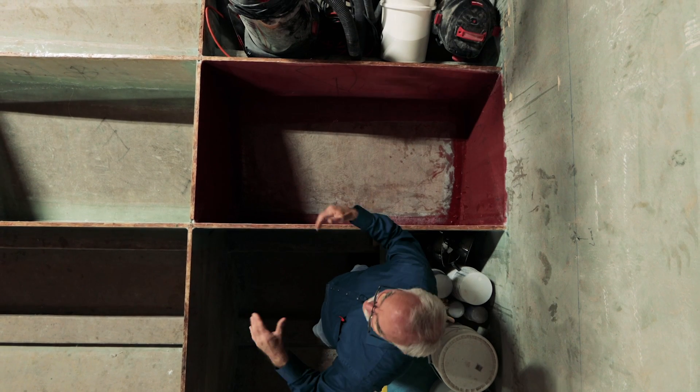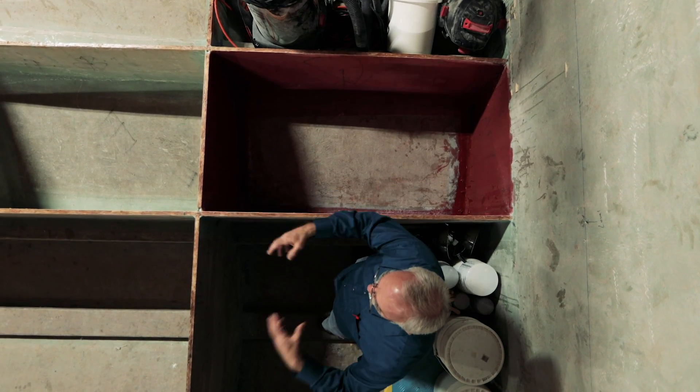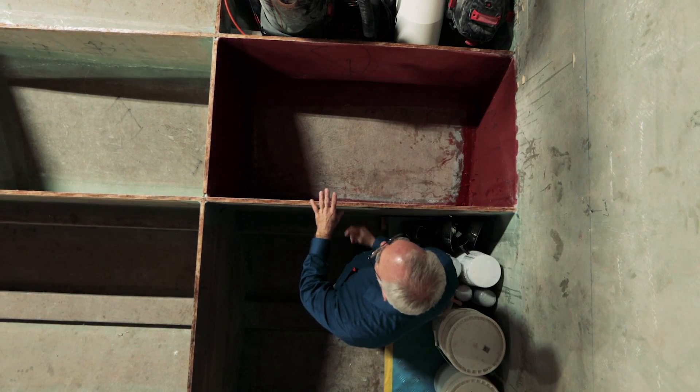And then we have the pumps to move everything around. We have to move fuel to the engines or to the back tanks, we have to move water to the showers and sinks and so forth, and obviously the waste tank has to have some kind of a way to be pumped out.